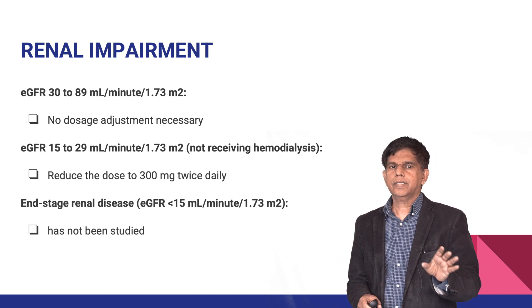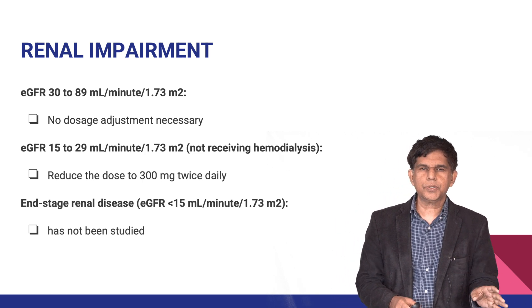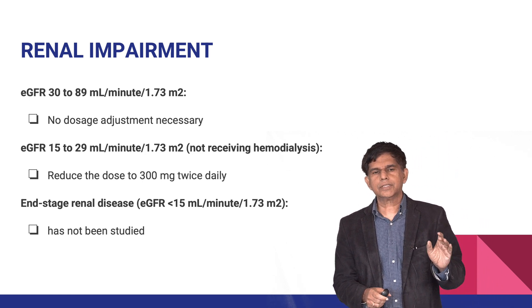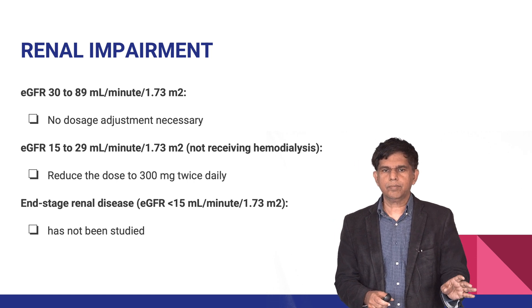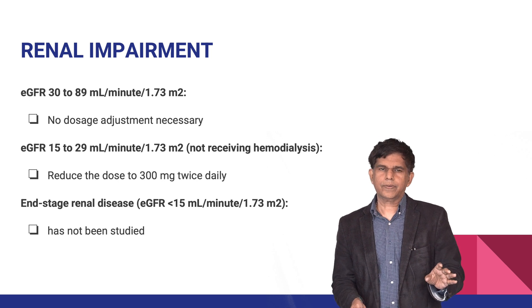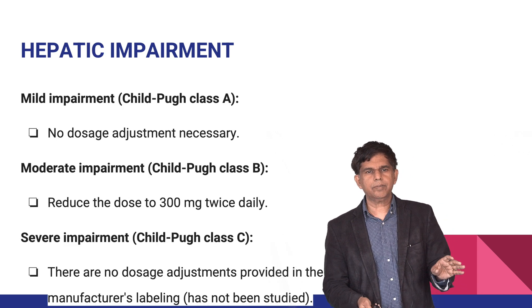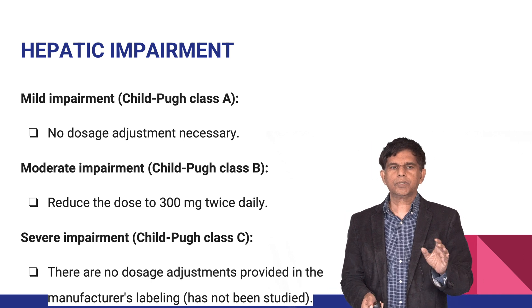For renal impairment: if GFR is 30 to 89, no dose adjustment is needed. If GFR is 15 to 29, reduce the dose to 300 milligrams per day. For end-stage renal disease, there are no definitive studies available.